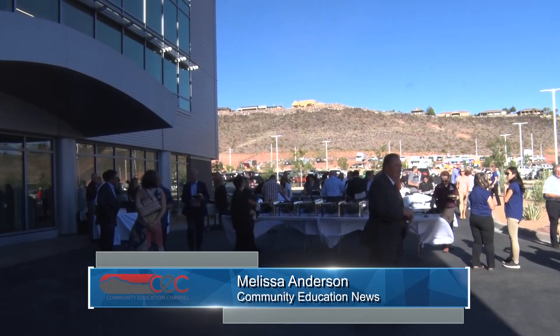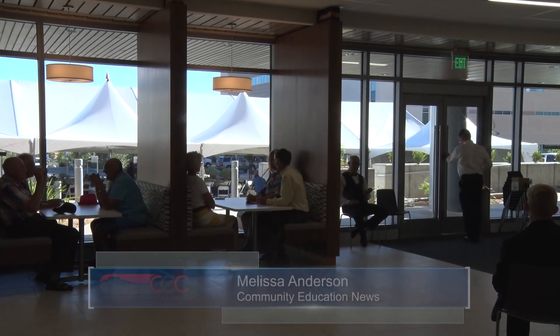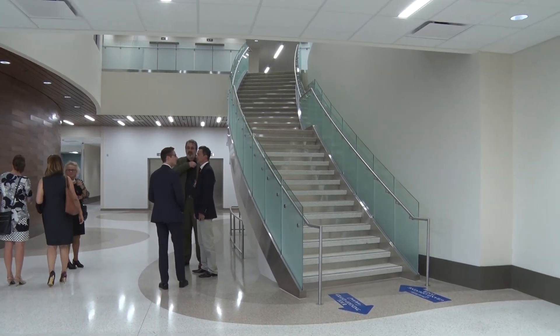Celebrating its soft grand opening, Intermountain President and CEO Dr. Mark Harrison said patient-centeredness can be seen throughout the entire building. The flows, the decor, and throughout the building there are touches that remind us about genetics and chromosomes and DNA.